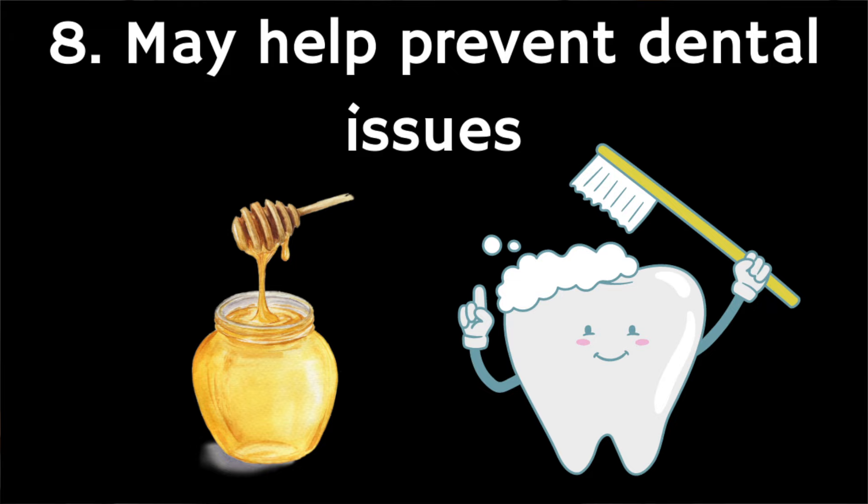The eighth benefit is that it might help the build-up of dental plaque. Although honey might seem like a slightly odd food to encourage for dental health, it's the antibacterial properties of Manuka honey that mean it's not associated with dental cavities. Studies suggest these antibacterial properties might be useful in minimising dental plaque build-up and reducing the likelihood of gingivitis or other periodontal diseases, as Manuka honey inhibits the growth of less favourable oral bacteria.